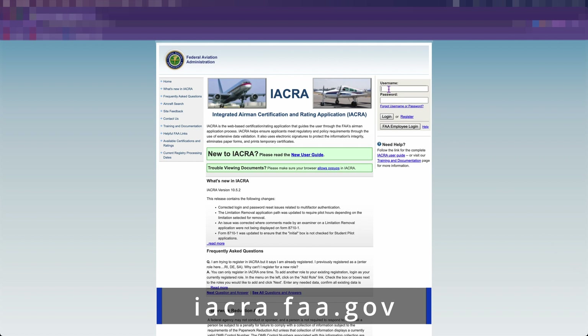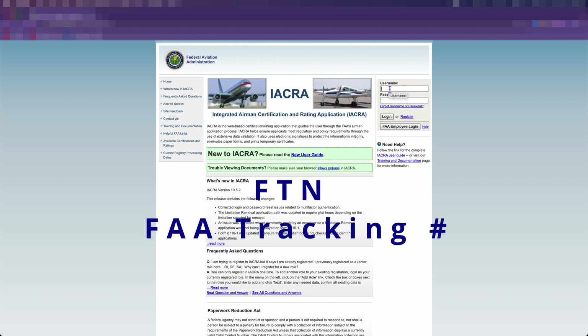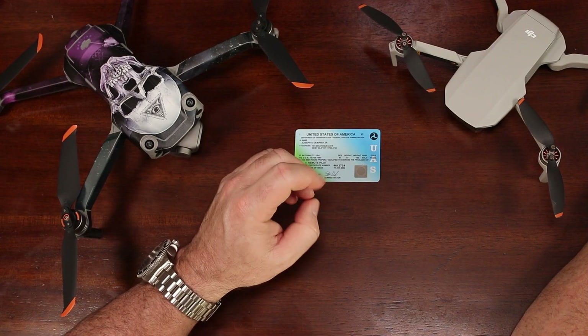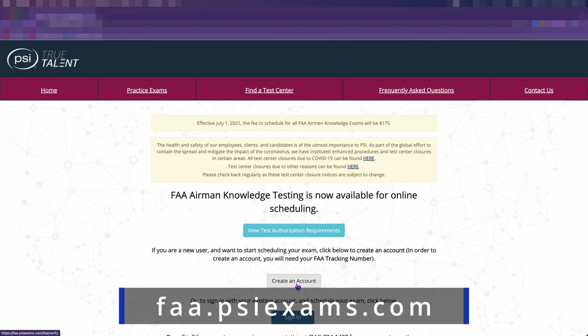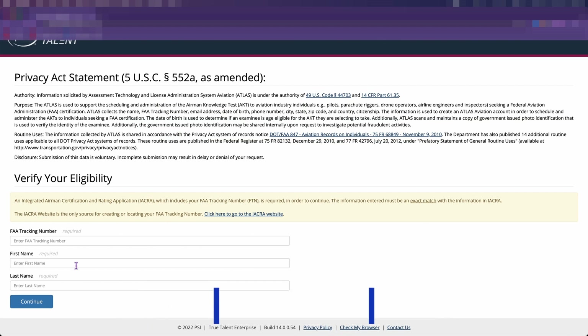Just follow the prompts on the screen and set up your IACRA account. After doing this, you can start your Part 107 application. Once complete, you'll be issued an FTN, which is your FAA tracking number — you'll need this to schedule your Part 107 exam. Next, you need to find a testing site and schedule an exam. You do this by creating a PSI True Talent account at faa.psiexams.com. After you create your PSI account, you search for a test site near you and schedule your exam. Currently, the cost for the exam is $175.